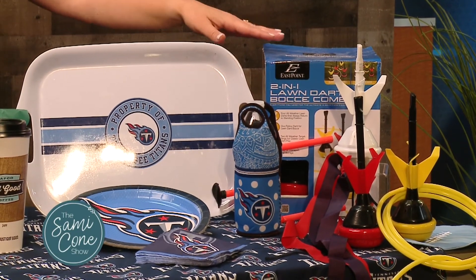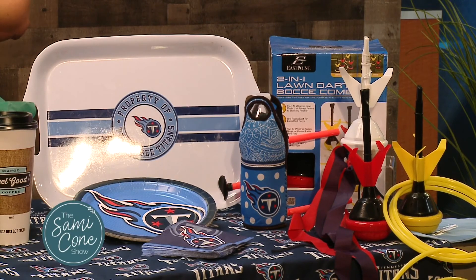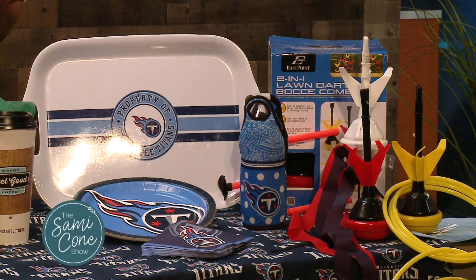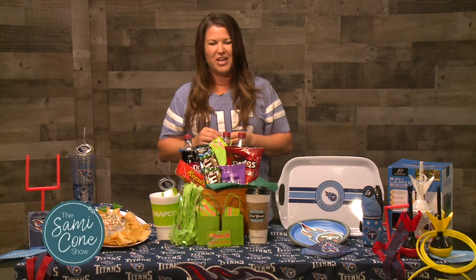So you want to make sure to keep everyone entertained. This could be having some lawn darts, throwing a football around outside, even something for the kids — a coloring area perhaps — or just an area in the kitchen where people can congregate and catch up on life without feeling like they're interrupting the game themselves.